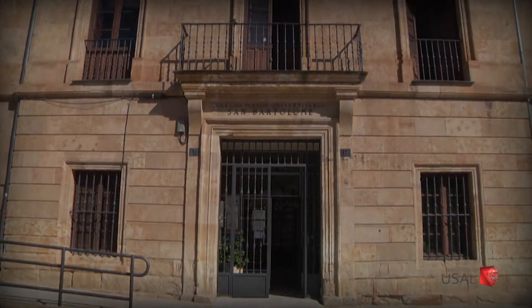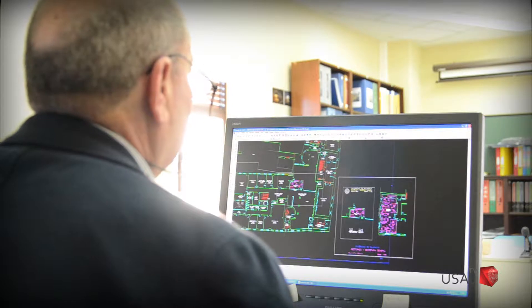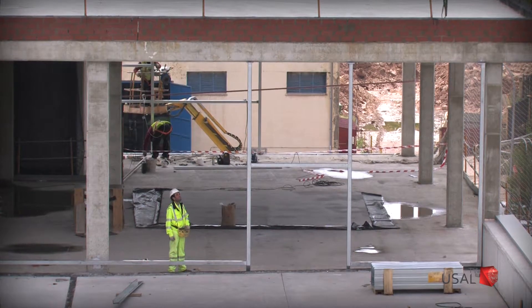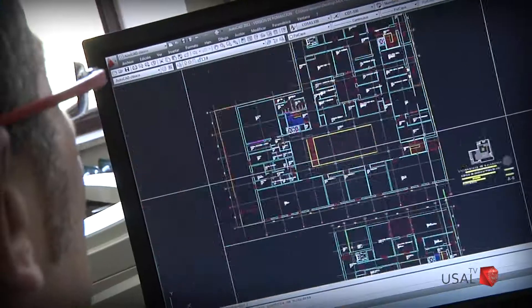Somos la Unidad Técnica de Infraestructuras y dependemos del Vicerrectorado de Economía y Gestión. Desde aquí se gestiona todo lo referente a la construcción de nuevos edificios y a la rehabilitación de los espacios de la Universidad de Salamanca. También atendemos las averías e incidencias que se producen en la institución, coordinando todas las obras y el mantenimiento de los casi 80 edificios, con casi 500.000 metros cuadrados.